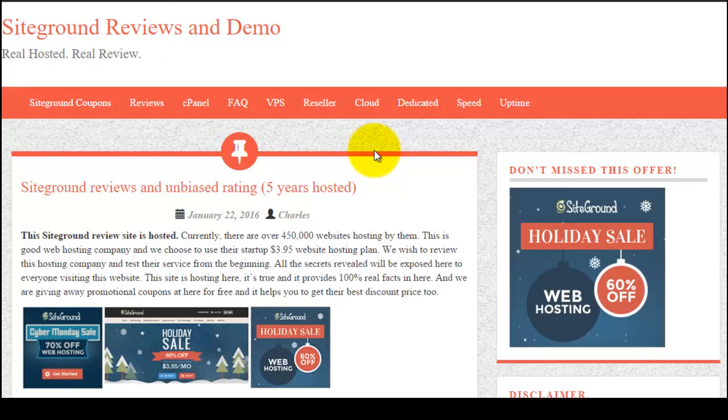If you are going to sign up with them, remember to use my banner link, which will give you additional discounts when available. Thanks for watching my SiteGround review video.